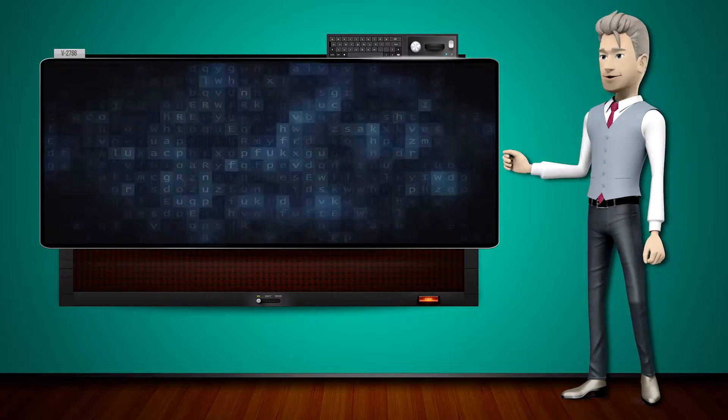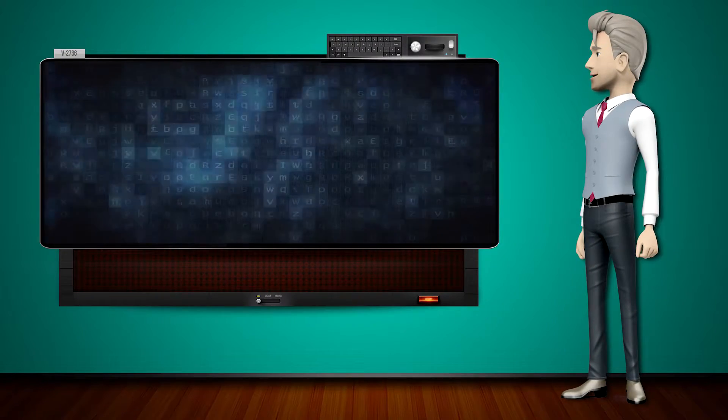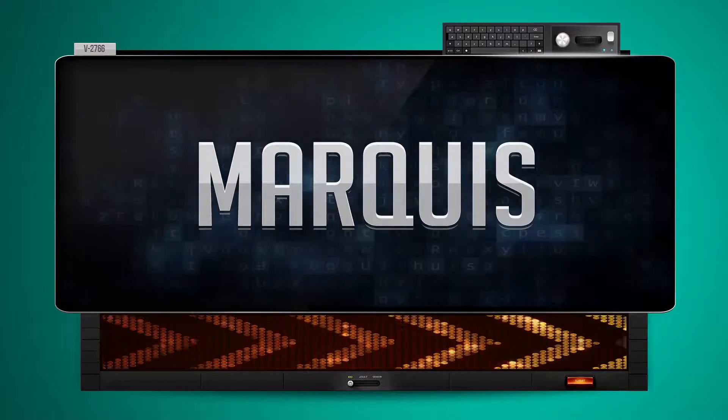Hi! The word machine is going to teach us how to pronounce words backwards. So what's the word of the day? Marquess. And how do you say that backwards? Silcrum.